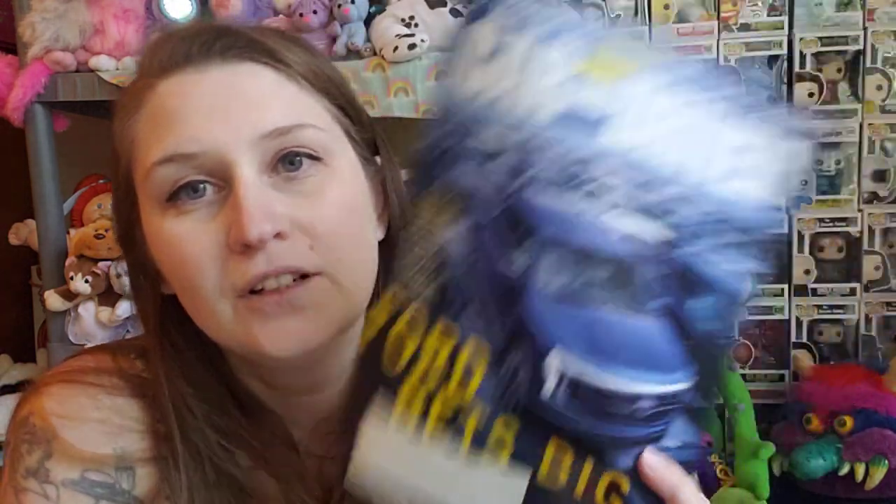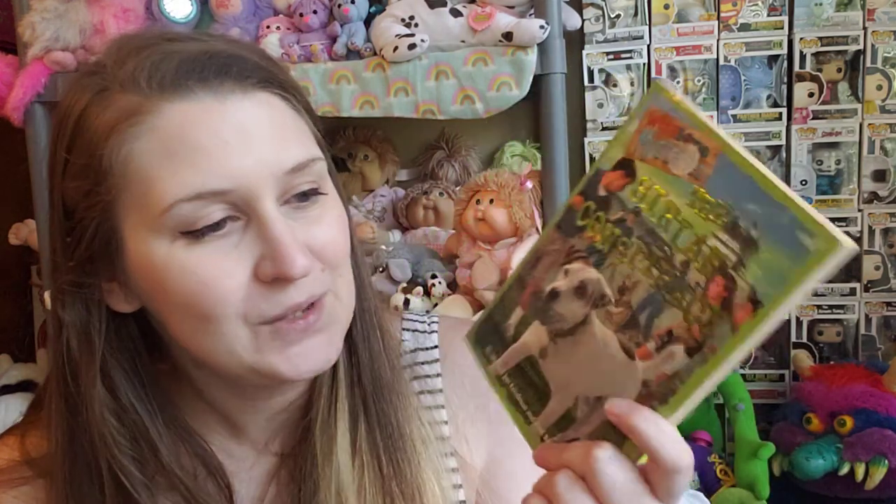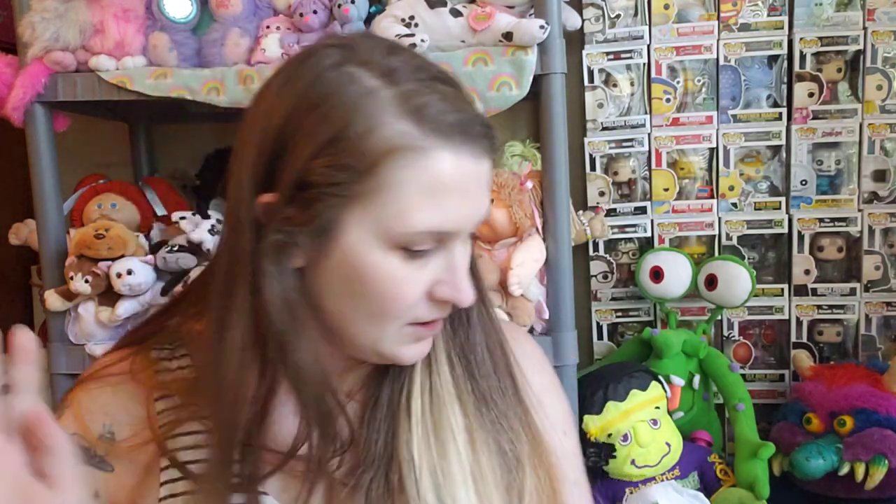I found this Car and Driver magazine in the magazine section, so I picked that up for him as well — I thought he'd want to look at the vehicles in it. And then I also found another Wishbone mystery, so I picked that one up because who doesn't love a Wishbone?